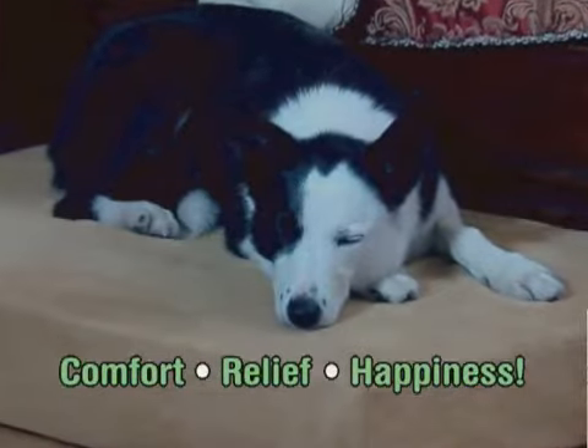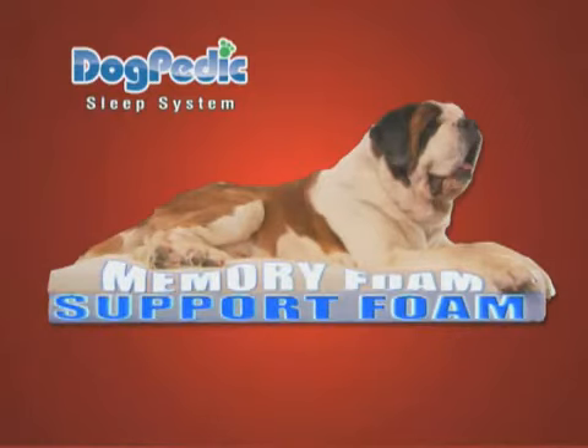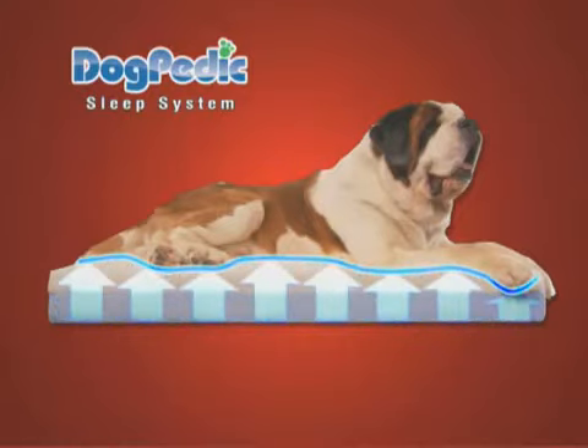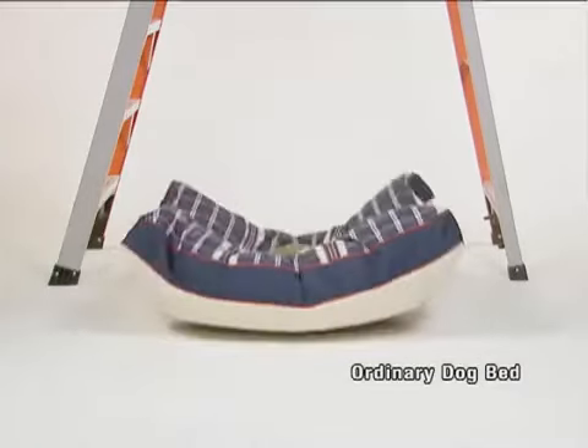Guaranteed or your money back. The secret is an exclusive combination of memory foam and support foam that contours to his exact body shape while evenly supporting his overall weight. We dropped a 20-pound watermelon onto an ordinary dog bed and it broke into pieces.